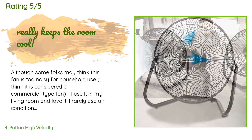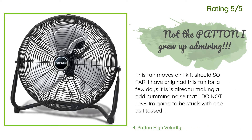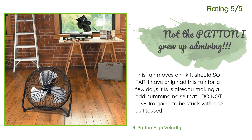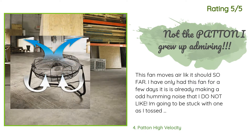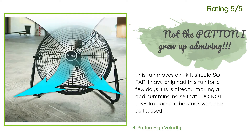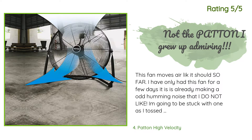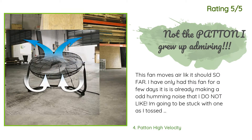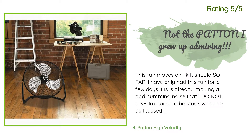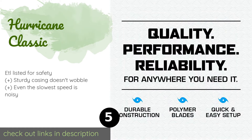Another customer said: This fan moves air like it should. However, after only a few days it is already making an odd humming noise that I do not like. I am going to be stuck with one as I tossed the box, but the other is going back. This is not the same quality as the old fan from this maker I still have from the '80s. It's a shame that a company like this has sold out for profits — just another cheaply made fan.